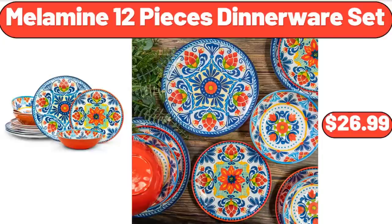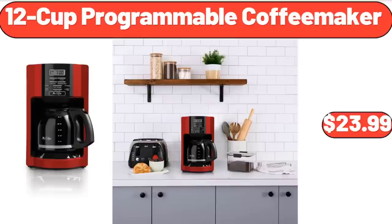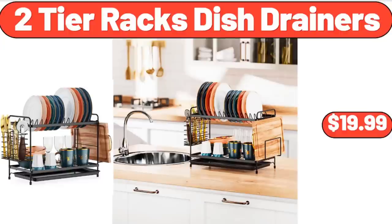Melamine 12-Pieces Dinner Ware Set, $26.99. 12-Cup Programmable Coffee Maker, $23.99. 2-Tier Racks Dish Drainers, $19.99.